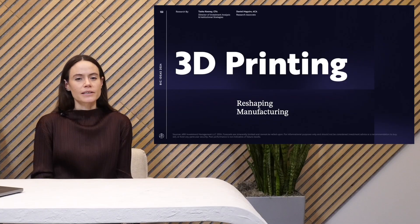I'm Tasha Keeney, Director of Investment Analysis and Institutional Strategies at ARK Invest, and today we'll be talking about 3D printing. 3D printing, or additive manufacturing, is the process of building parts layer by layer as opposed to subtractive manufacturing, and it has dramatic impacts across manufacturing.